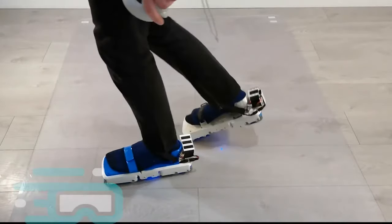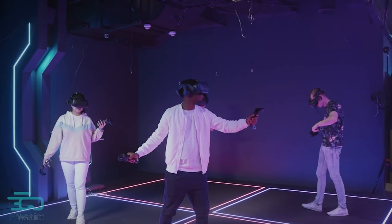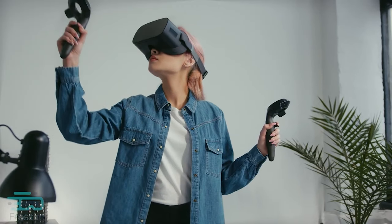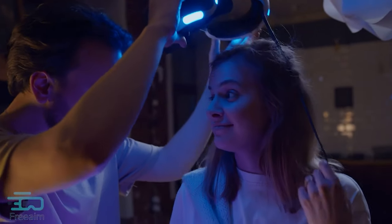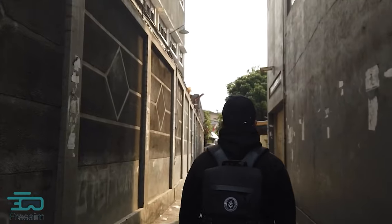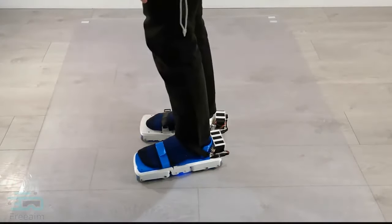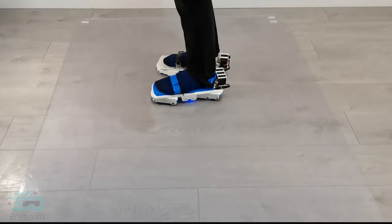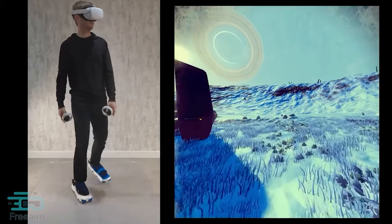These virtual reality walking shoes are revolutionizing the VR experience by bridging the gap between VR exploration and physical movement. Designed to emulate walking in a variety of virtual environments, these shoes allow the user to physically walk, run, or move without leaving their actual space, creating a more immersive and lifelike experience that makes users feel as though they're genuinely traversing through digital landscapes.